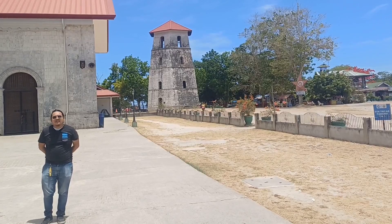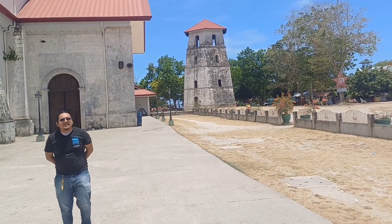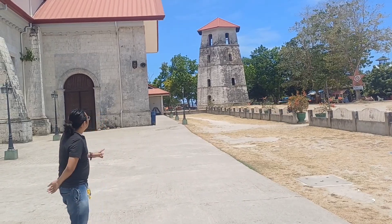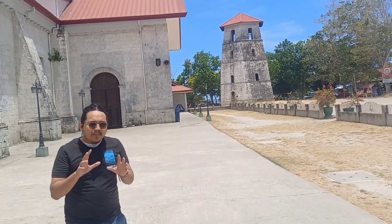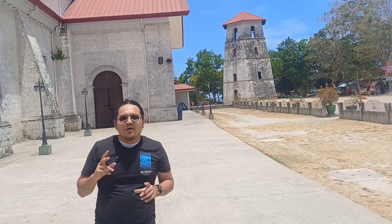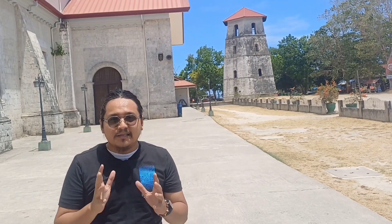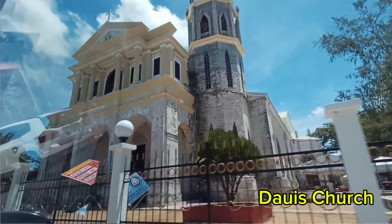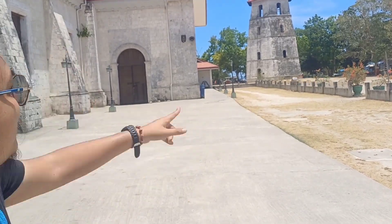We are now in the municipality of Panglao. Behind me is the watchtower of Panglao Church. Panglao Church is one of the two main churches on Panglao Island, alongside the Dawis Church. This is the St. Augustine Church, also known as Panglao Church, with its iconic Panglao Watchtower.